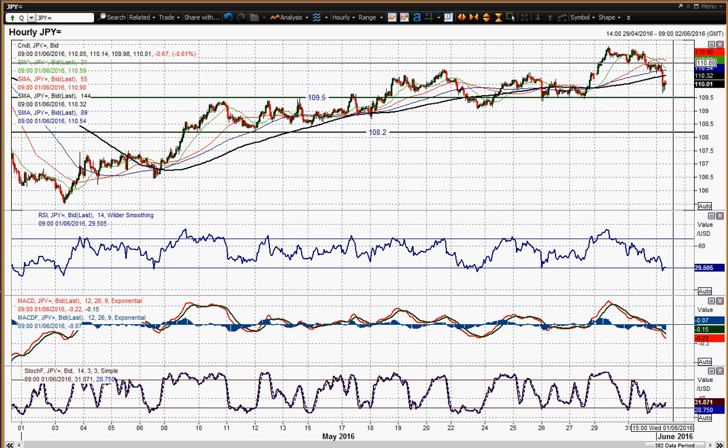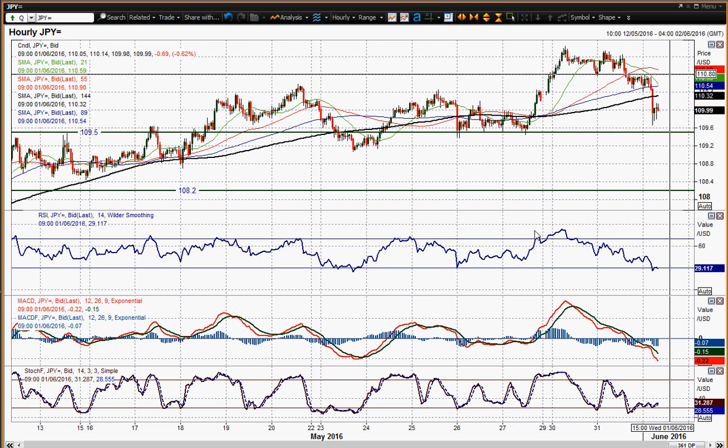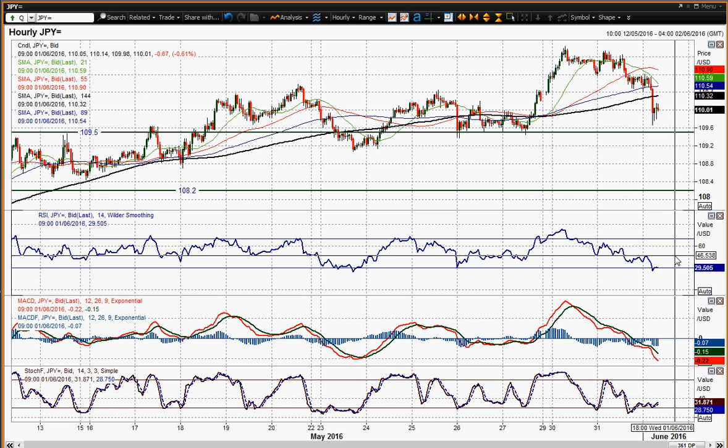You certainly do need to see that support holding, because you've got this RSI which came back to 30 — pretty similar to what we saw at that May 23rd low. Back to 30 then, but then just turned round again. So you need to see an improvement back higher. You'd want to see that RSI back above 46 on the hourly chart, which seems to be a bit of a pivot near term. If you start seeing it through that 46 level then that would be considered a positive signal.